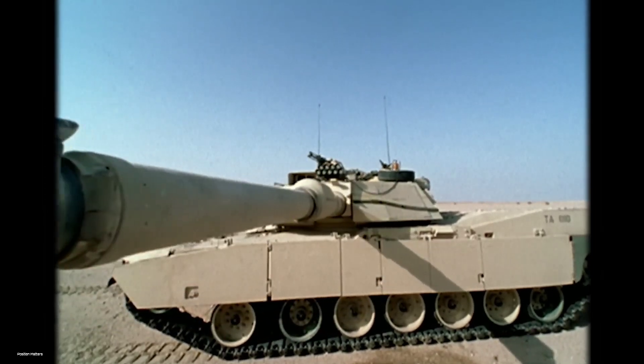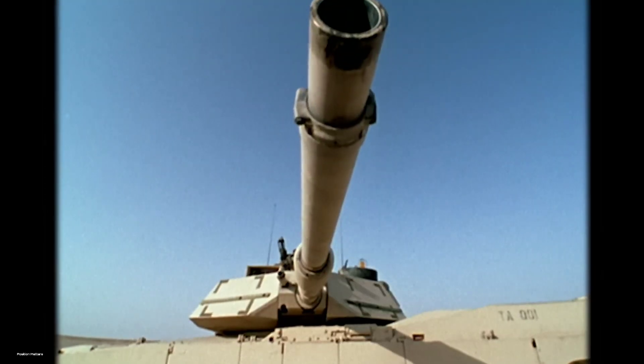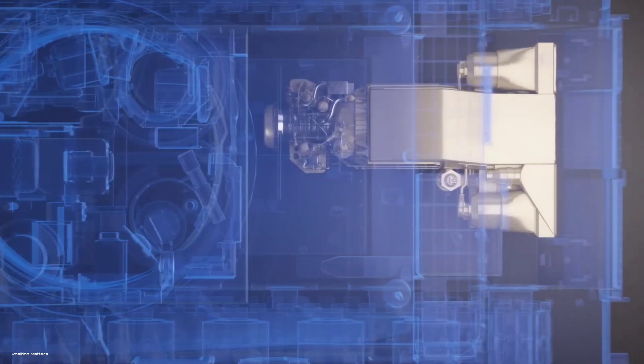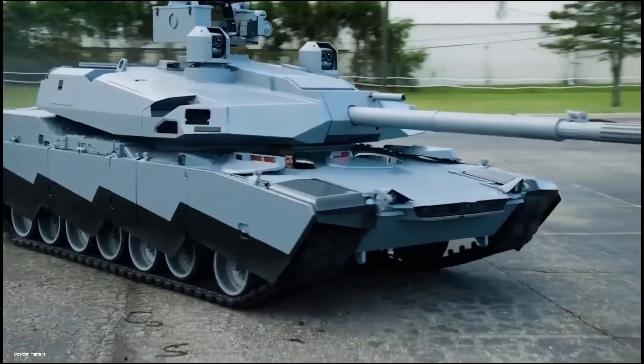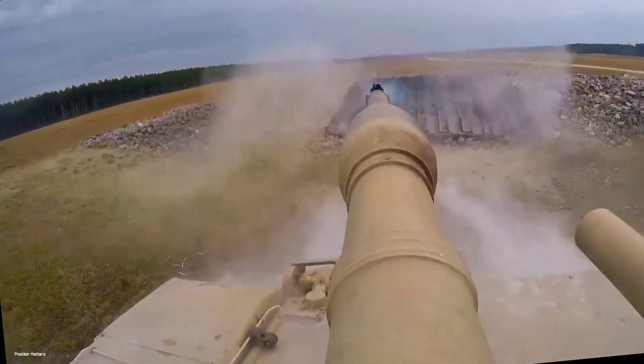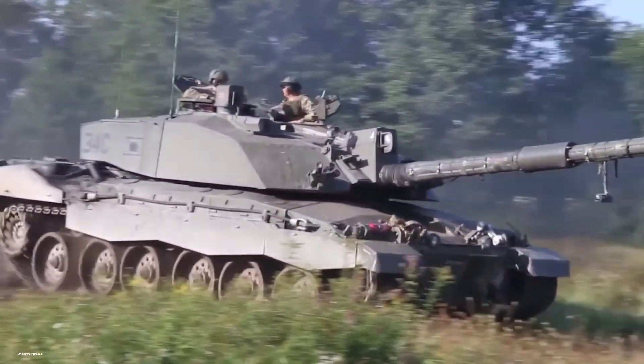The M1 Abrams tank, first introduced in the 1980s, has seen numerous upgrades over the years to contend with emerging threats and changing combat dynamics. The tank's storied history comprises several upgrades such as the M1A1, M1A2, and their subsequent variants.